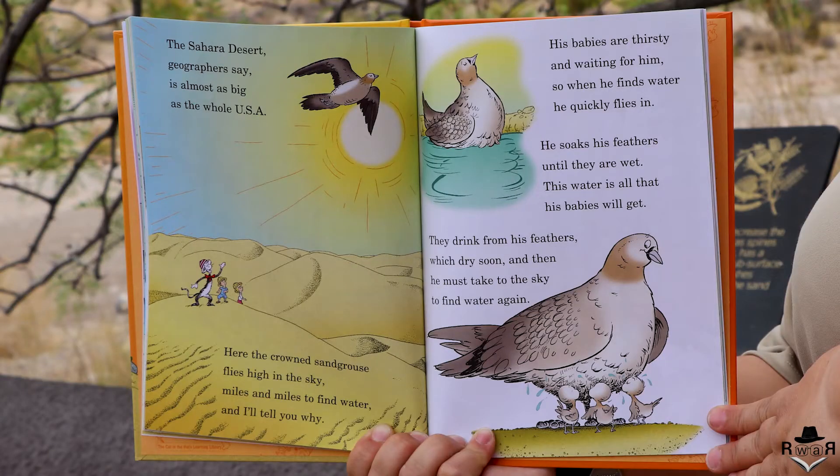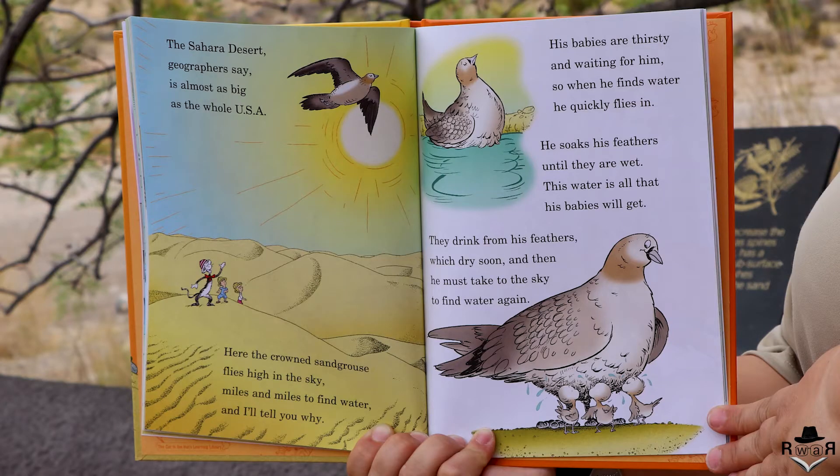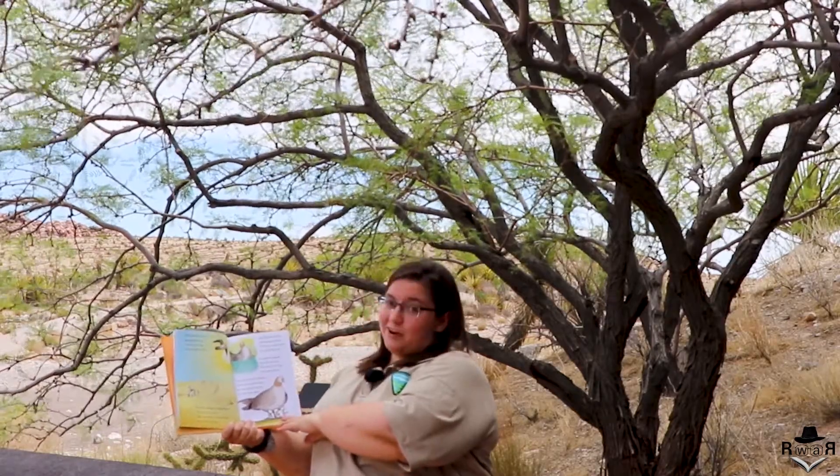The Sahara Desert, geographers say, is almost as big as the whole USA. Here the crowned sand grouse flies high in the sky, miles and miles to find water, and I'll tell you why. His babies are thirsty and waiting for him. So when he finds water he quickly flies in, soaks his feathers until they are wet — this water is all that his babies will get. They drink from his feathers, which dry soon, and then he must go to the sky to find water again.